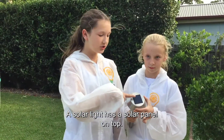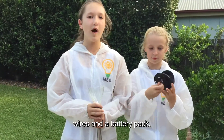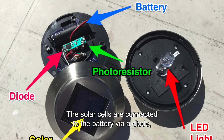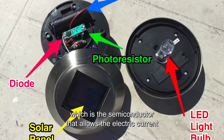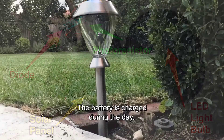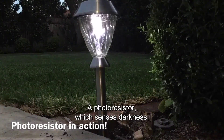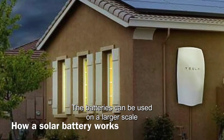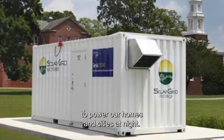How can we use solar energy at night? A solar light has a solar panel on top. When you twist off the top you will see an LED light, wires, and a battery pack. The solar cells are connected to the battery via a diode, which is a semiconductor that allows the electric current to pass in one direction. The battery is charged during the day. A photoresistor, which senses darkness, signals that the LED should turn on when there's not much light. The batteries can be used on a larger scale to power our homes and cities at night.